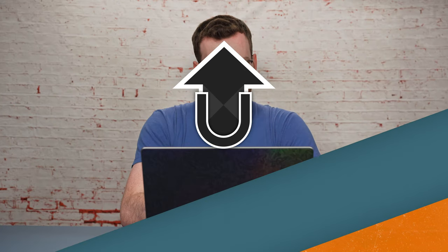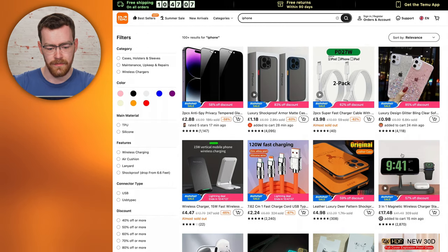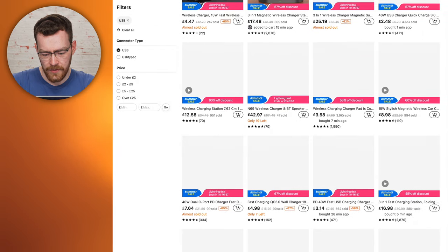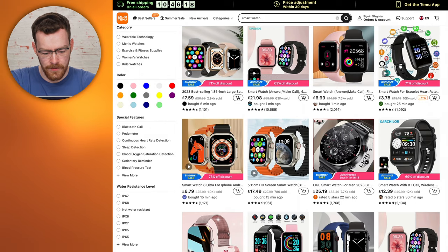There's an iPhone 15 coming out soon, or maybe by the time this video's out it's already been revealed. So let's have a look for an iPhone — but there are no phones here. A lot of wireless chargers. Half the website isn't loading right now, which is always a good user experience. I'm not seeing any phones, so let's have a look for a watch. Okay, there's plenty here.